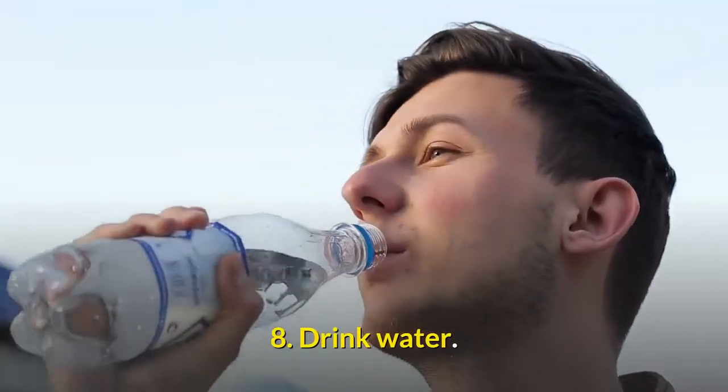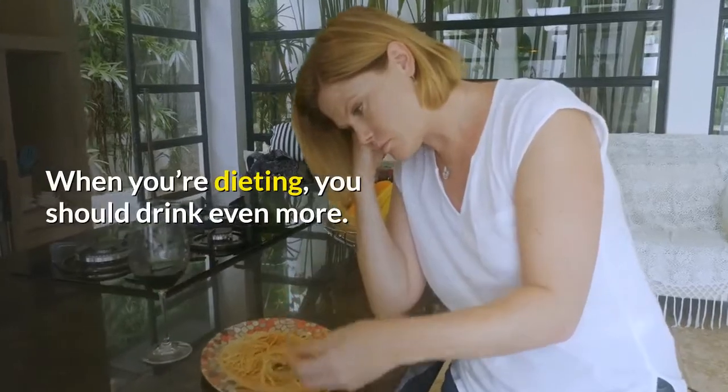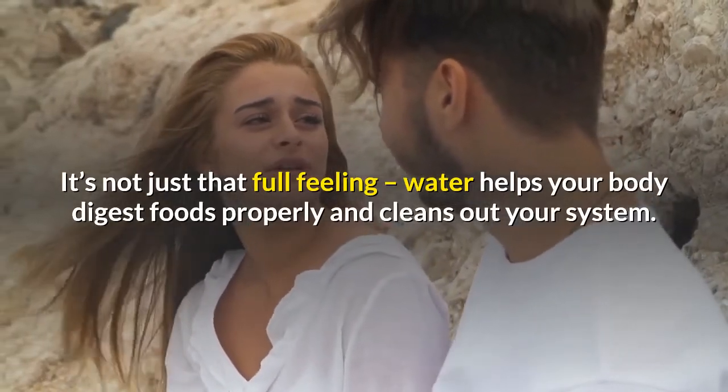8. Drink Water. Even the FDA recommends at least 8 full 8-ounce glasses of water a day to keep your body working right. When you're dieting, you should drink even more. It's not just that full feeling — water helps your body digest foods properly and cleans out your system.